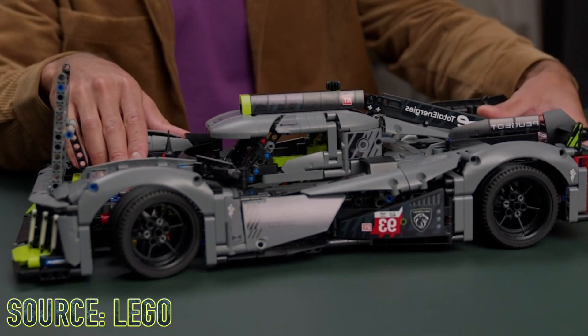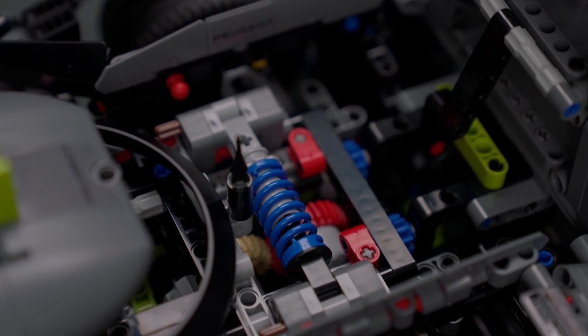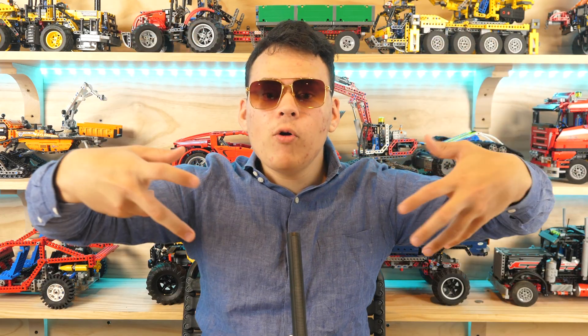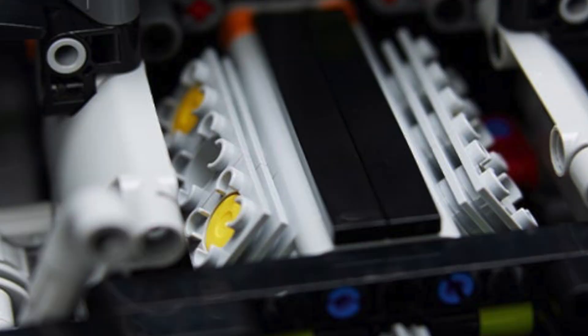This car does come with suspension, but it is pretty unusual. Take a look at this photo right over here — as you can see, it just has one suspension spring connected to both of the tires. The wheels are not independent. That's pretty interesting, and I'm pretty sure that's replicating the real-life Peugeot hypercar.